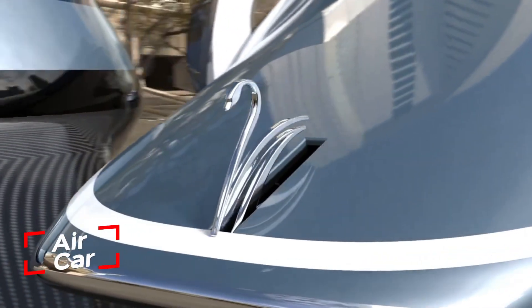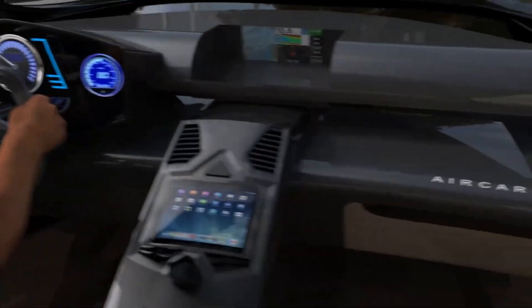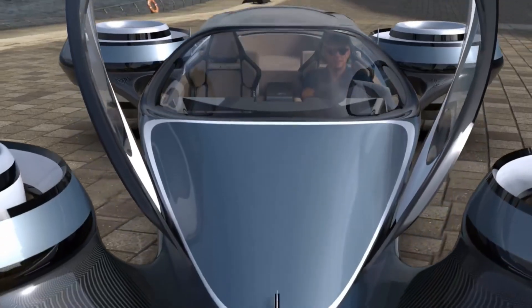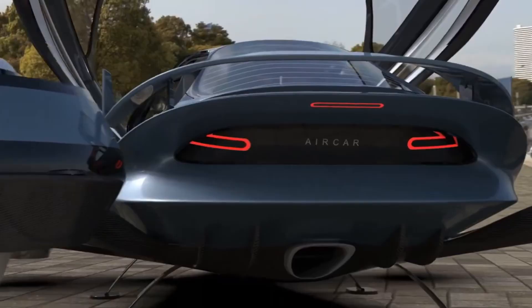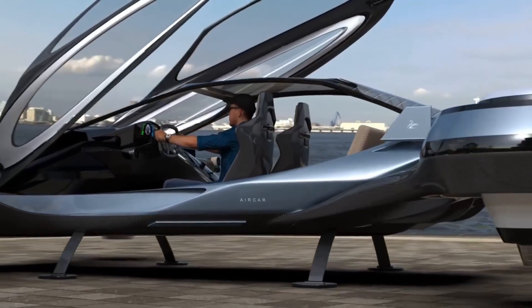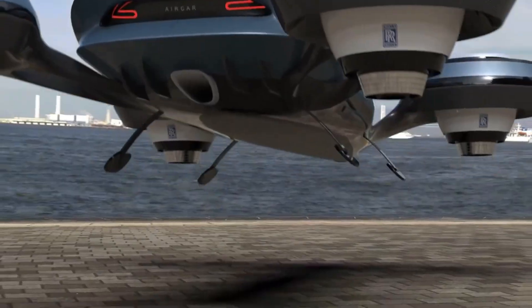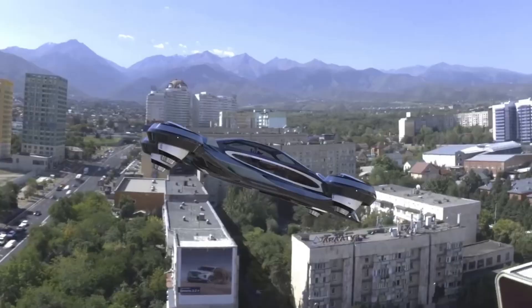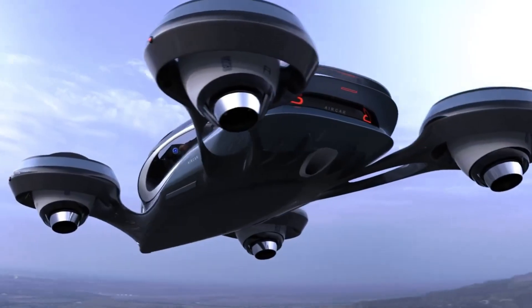The Italian masterminds at Lazzarini Design Studio are back with an impressive new concept: a flying car. This sleek, 6-meter vehicle is powered by four Rolls-Royce engines and built with a lightweight carbon monocoque. If it becomes reality, this flying car could carry up to four passengers and reach jaw-dropping speeds of around 750 km per hour. Remarkably, it's designed to run on jet fuel.